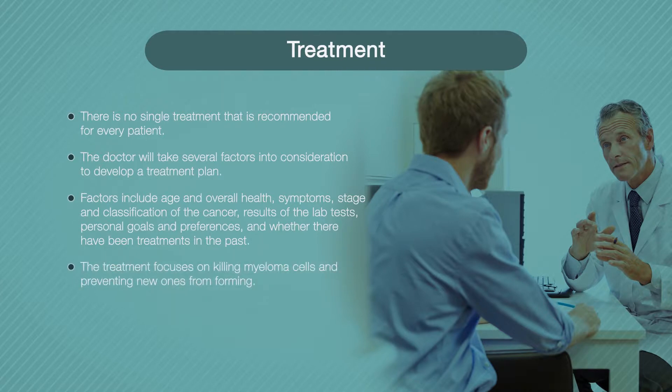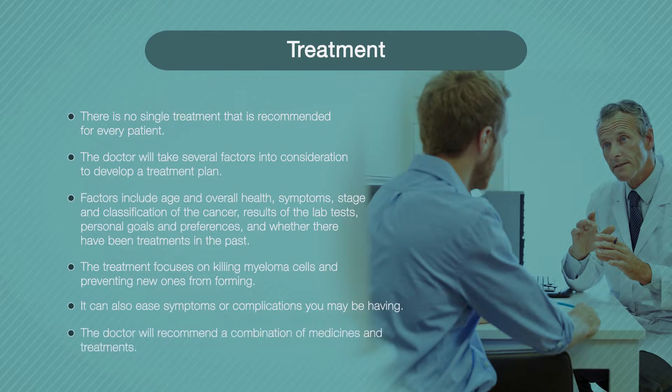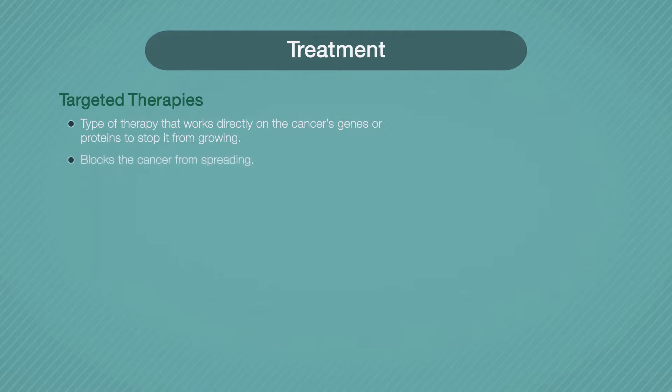Additional factors include personal goals and preferences, and whether or not you have tried other treatments in the past. The treatment will work to kill myeloma cells and prevent new cancer cells from forming. It can also ease symptoms or complications. The doctor will recommend a combination of medicines and treatments.